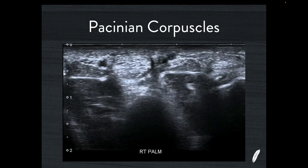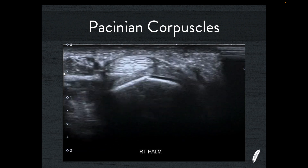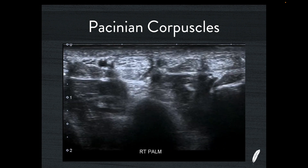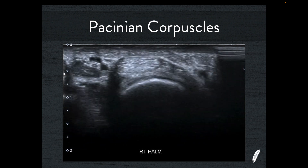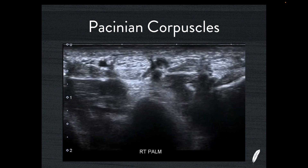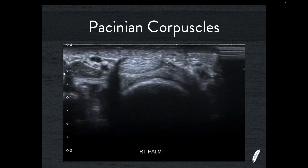So next time you scan the palm of a hand and see small hypoechoic round structures immediately adjacent to the flexor tendon and digital nerve, don't call them ganglions from the flexor sheath, giant cell tumours, neuromas, or thrombosis. You can get it absolutely spot on and call them Pacinian corpuscles.